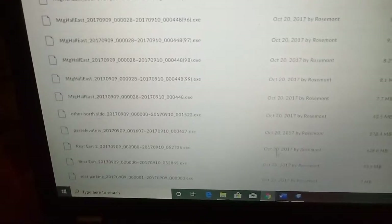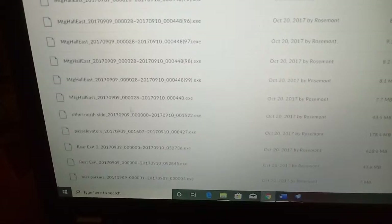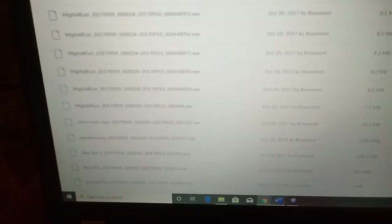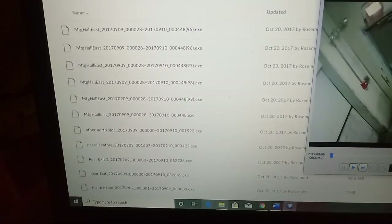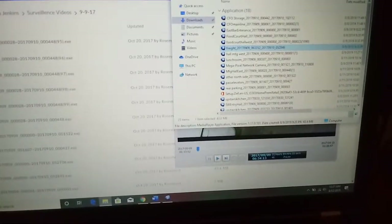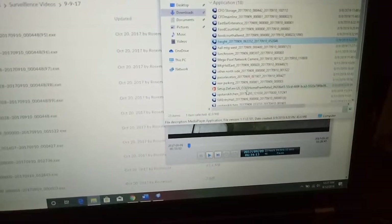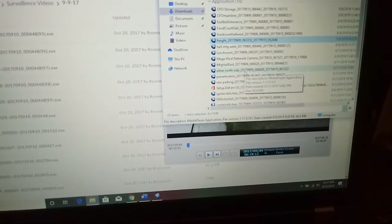This video is called 'other north side.' I downloaded the other north side video, and here it is. Let's open this one.